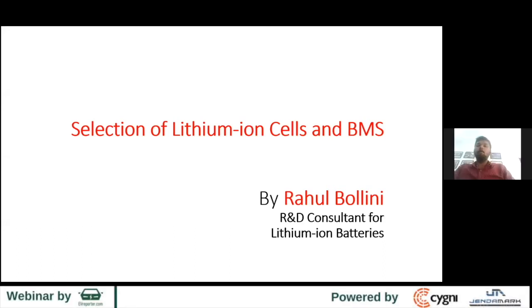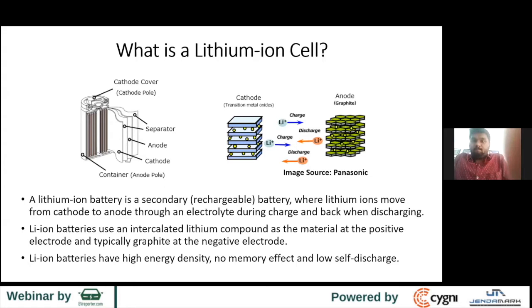I'm going to talk about selection of lithium-ion cells in BMS. What is a lithium-ion cell? There's a basic understanding behind it. When you charge your cell, there are lithium ions flowing from cathode to anode, and back when you're discharging it.